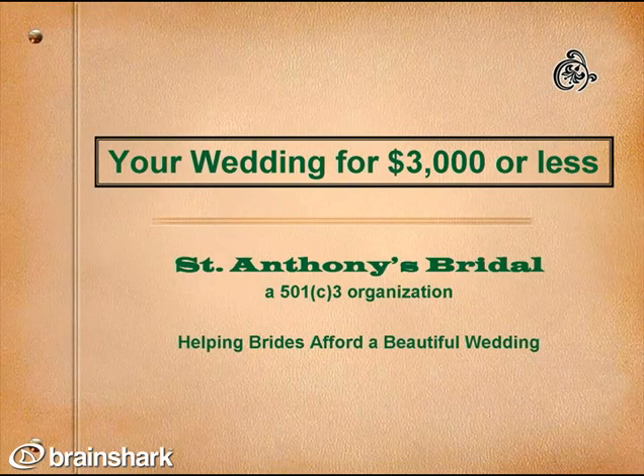This is Melanie Cameron of St. Anthony's Bridal. This presentation provides you with information on how you can plan your beautiful wedding for $3,000 or less. St. Anthony's Bridal is a 501c3 organization helping brides afford a beautiful wedding.